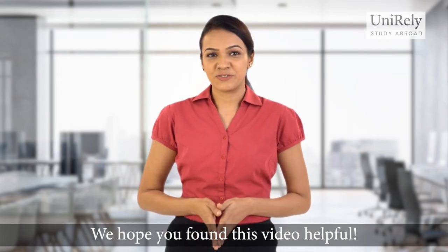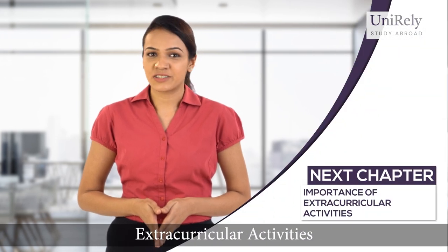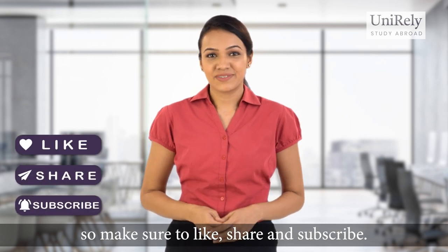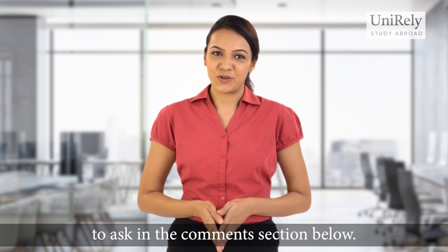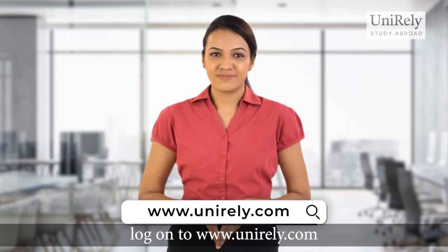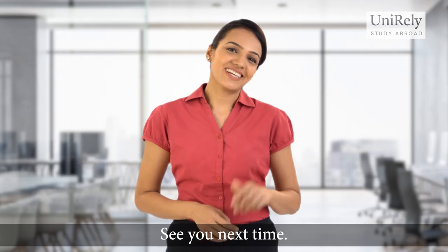We hope you found this video helpful. In the next video, we will be talking about the importance of extracurricular activities when applying to universities in Canada. So make sure to like, share, and subscribe. And if you happen to have any questions, please feel free to ask in the comment section below. Also, if you would like to know more about how to apply abroad, log on to www.unirely.com. Our counselors on the website will give you everything you need to go ahead. See you next time.